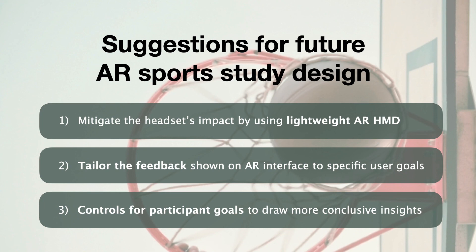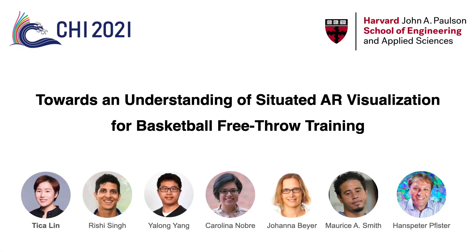Please see our paper for the complete results. With that, I would like to thank you for your attention and I am happy to take questions.